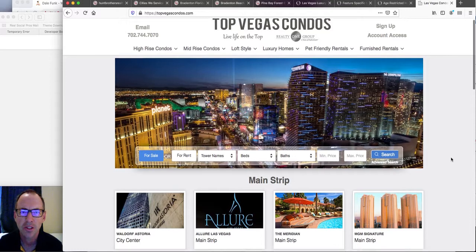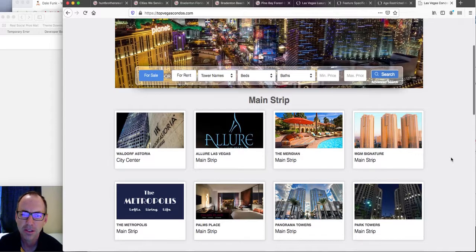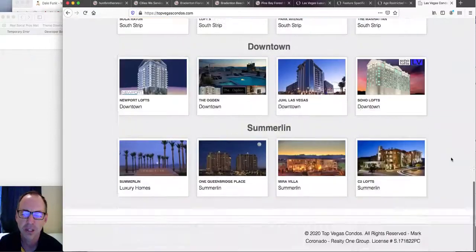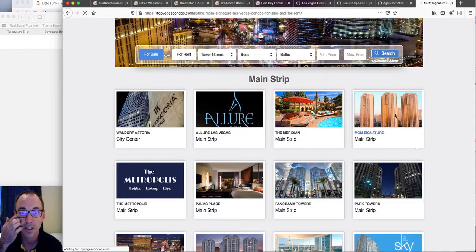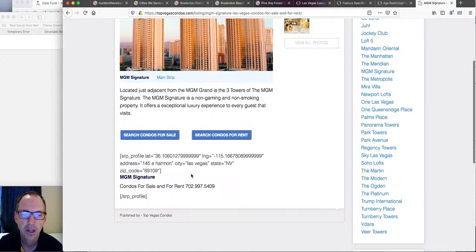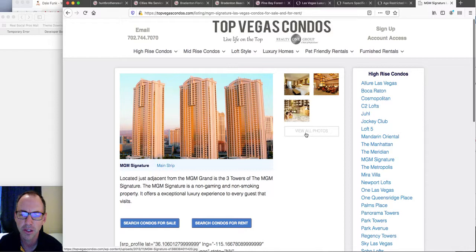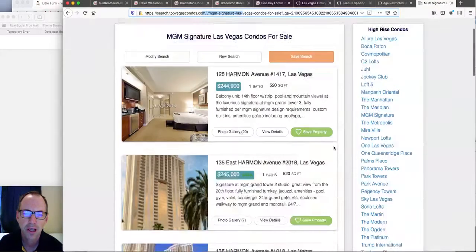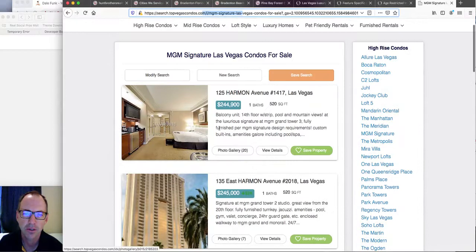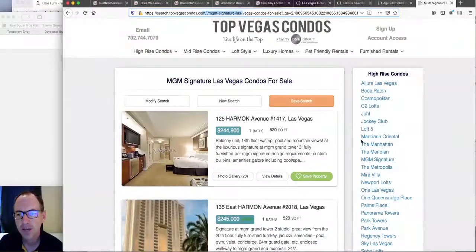Another client site is Top Vegas Condos. Mike Sullivan is our client there and we've been working with them for a long time. He's got it divided by the strip and condos in the Vegas area. So if you want MGM Signature, they've got a little information about it, you can search condos for rent or condos for sale, and all the different building names are listed so you can keep looking. This goes directly to an IDX Broker saved search, and he's got it all styled to look really sharp.